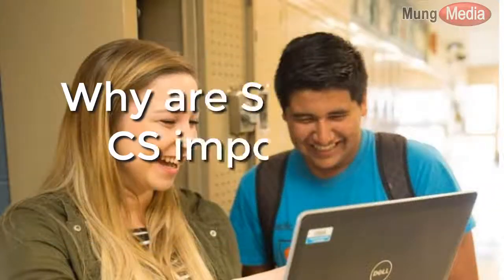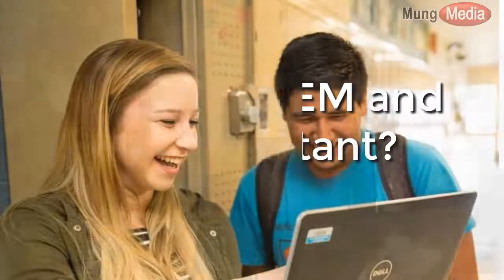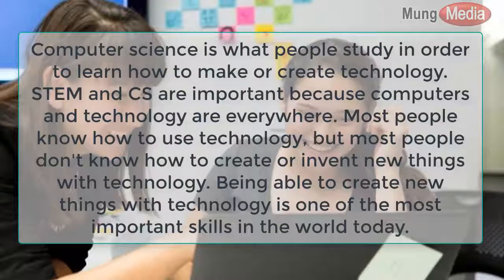Why are STEM and CS important? Computer science is what people study in order to learn how to make or create technology. STEM and CS are important because computers and technology are everywhere.